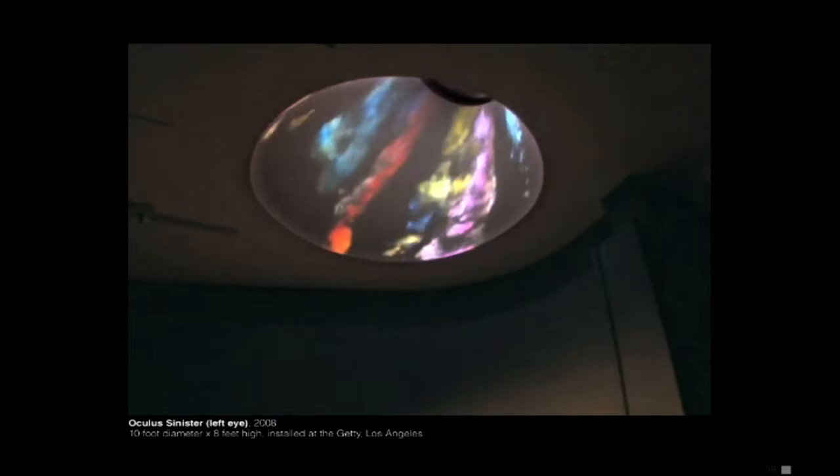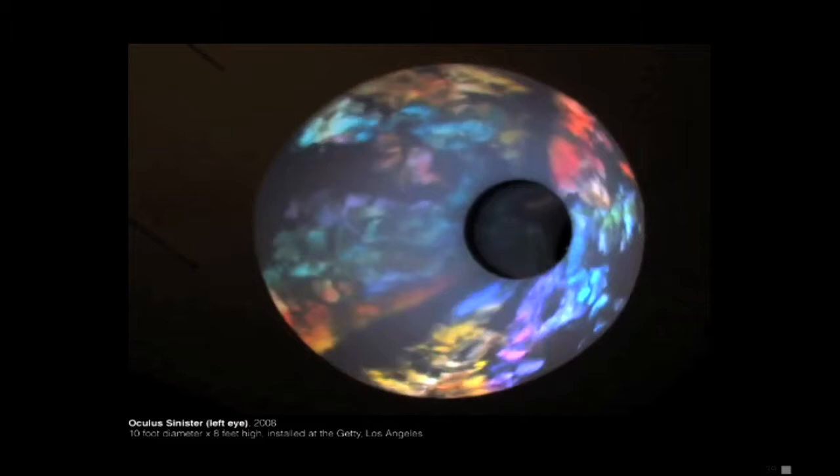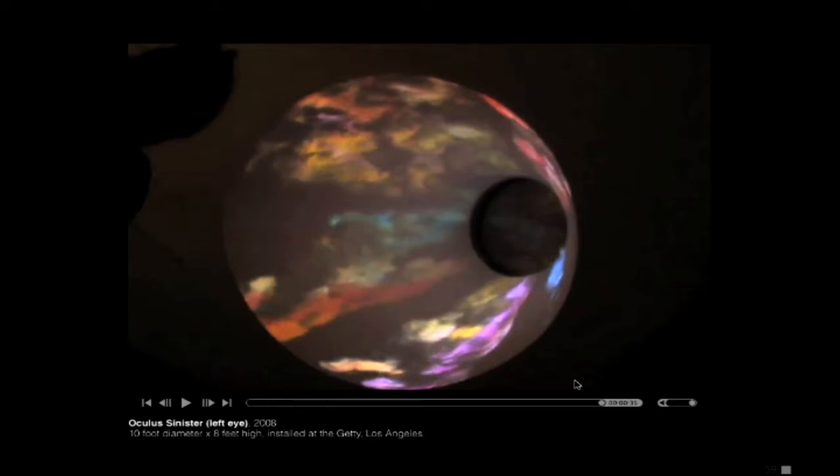The Getty Villa is actually a recreation of the Villa dei Papiri, which was covered over with pyroclastic flow when Vesuvius went — so it seemed to make sense as a piece about time and space and God. I put the projectors down low and crisscrossed them up, and I have a masking program I've written so I can cut around the shape — the image bleeds off but you don't see it.